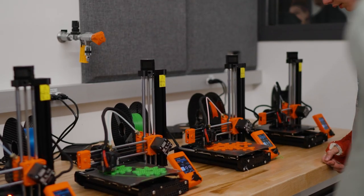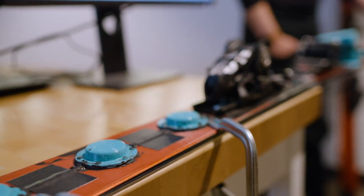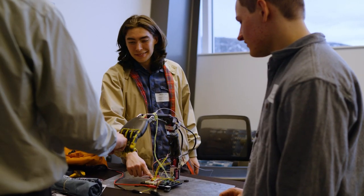Industry night happens every spring and it's at the end of the semester so that students can showcase these projects that they've been working on throughout the whole academic year. We have probably around 10 to 20 projects that students are showcasing, and these are starting sophomore year to senior capstone.